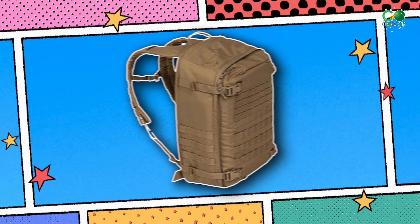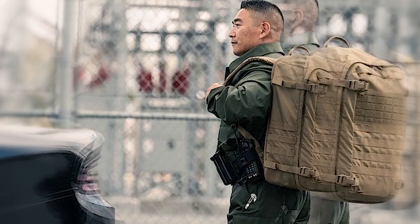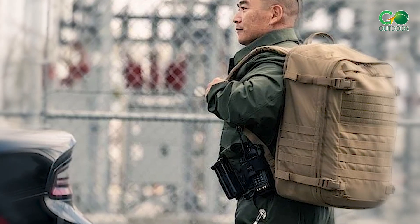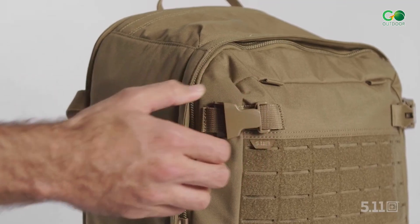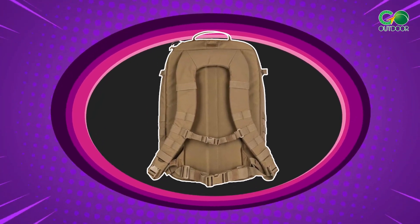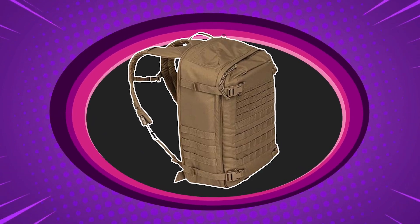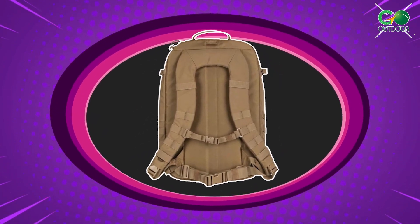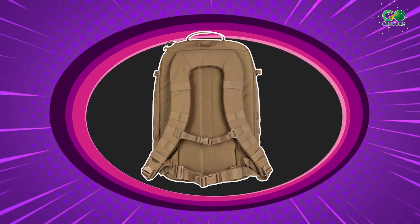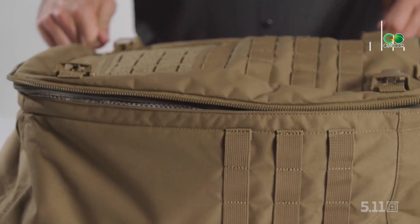Whether you're a student, a commuter, or an outdoor enthusiast, this pack is ready to morph into whatever you need it to be. The pack's comfort game is strong, with well-padded shoulder straps and a back panel that's got your back. It even comes with a waist belt to keep you stable on those epic adventures. The only downside is that it can get a little weighty when packed to the brim.